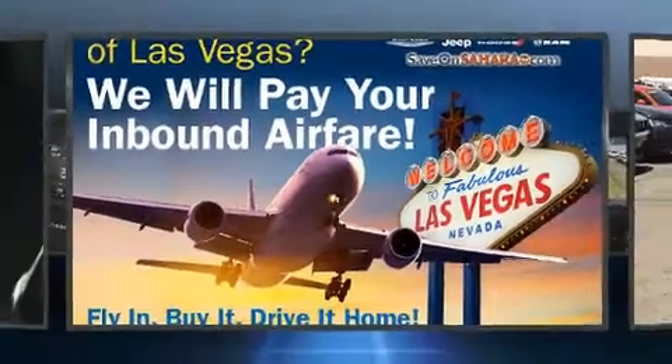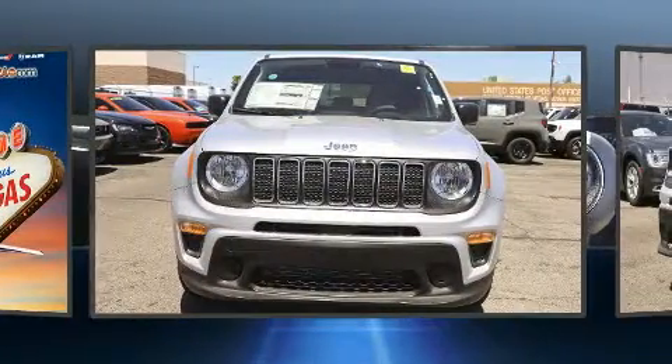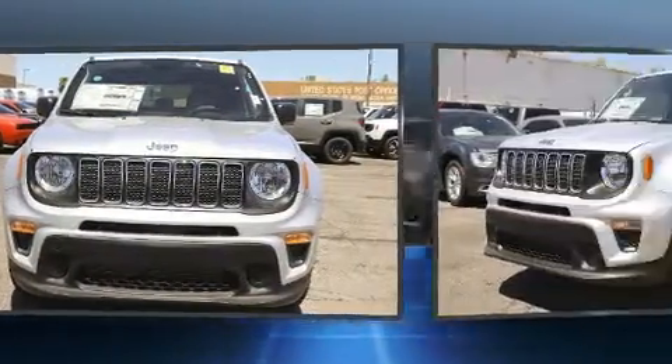Discerning drivers will appreciate the 2019 Jeep Renegade. Under the hood, you'll find a four-cylinder engine with more than 170 horsepower, providing a smooth and predictable driving experience.